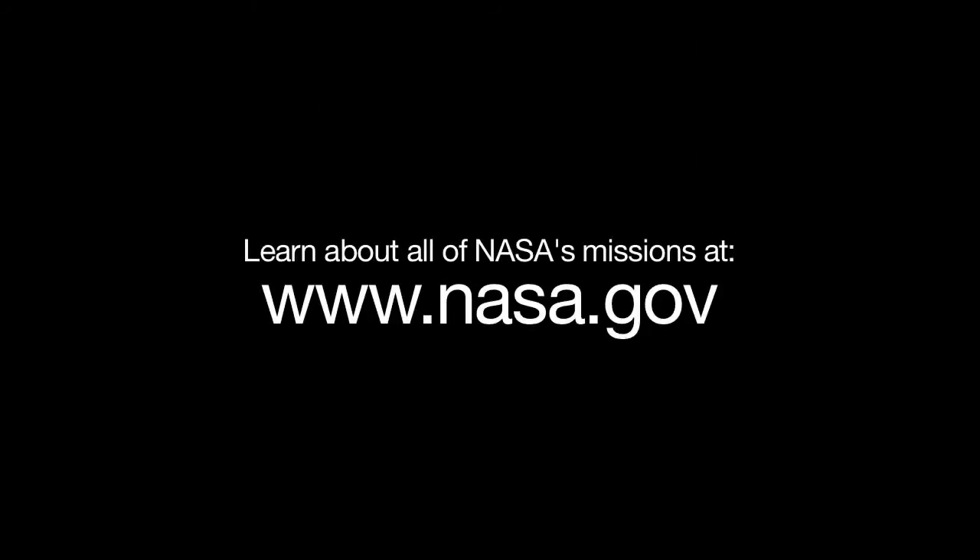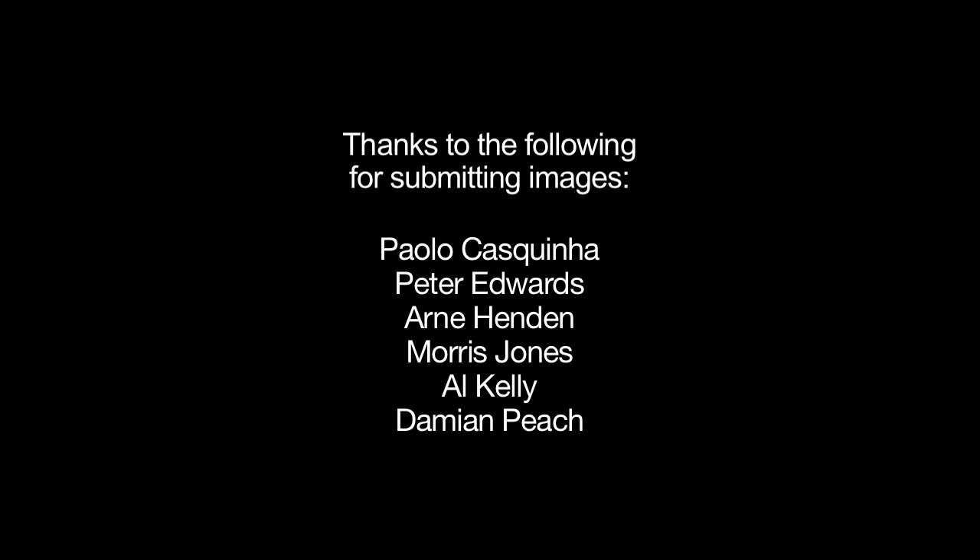You can learn about how NASA studies comets, Mars, and Saturn, and all of NASA's missions at www.nasa.gov. That's all for this month. I'm Jane Houston Jones.